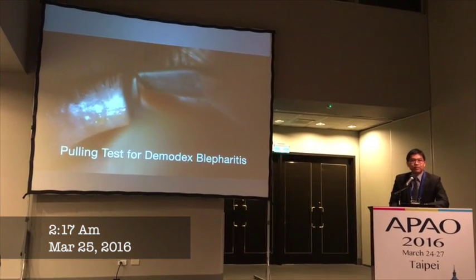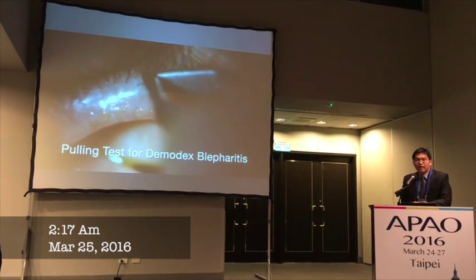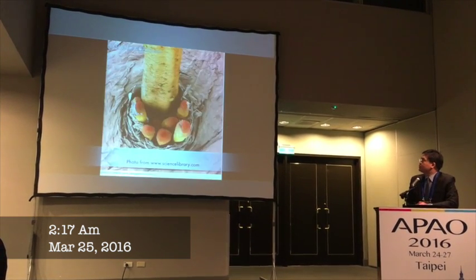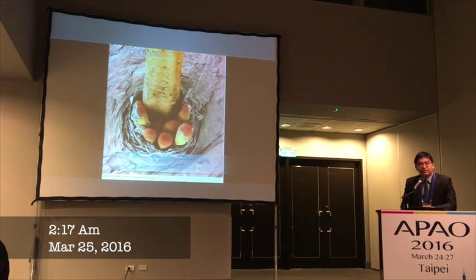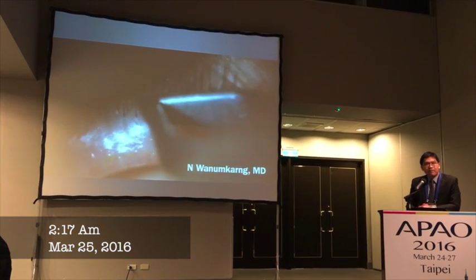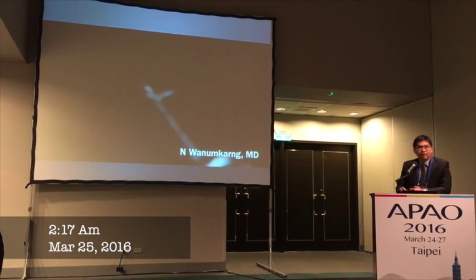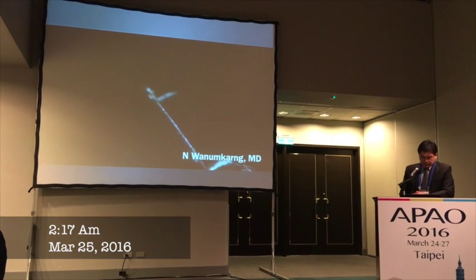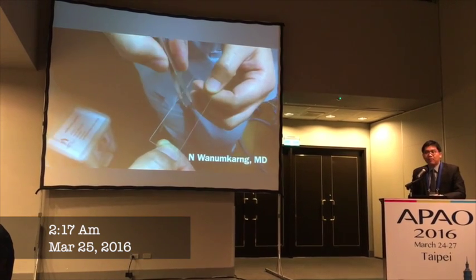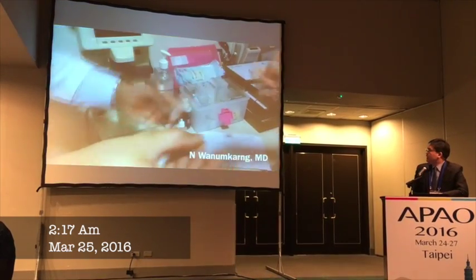So I start to do the epilation test to check if the patient has any Demodex or dermatitis infection on the eyelid. This is a picture from the medical microscope. In the clinic, we can do this test easily by grasping a few eyelashes and rotating 360 degrees. Make sure the eyelid is not too wet, because when you do that, if the eyelid is too wet, when you pull out, the body of the Demodex will not come out clearly with the epilation test.